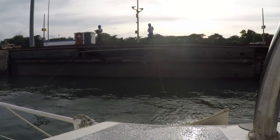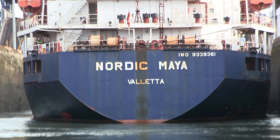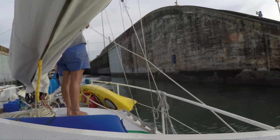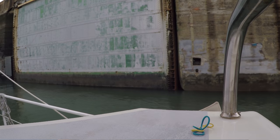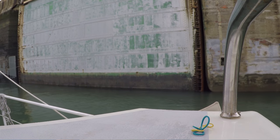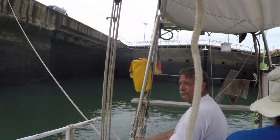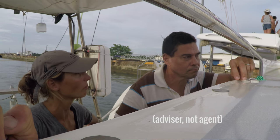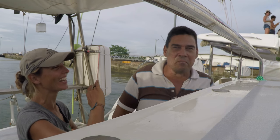Now since there are new locks on the port side, they don't really want you to cross anymore, and sometimes they'll make you anchor — which, if you can, try to avoid, because there's a lot of stuff on the bottom and I've heard that lots of people got tangled up with their anchors. Whatever you do, whether you hook up to the buoy or drop anchor, the pilot boat will come and pick up the advisor, because the advisor is not going to stay on your boat for the night.